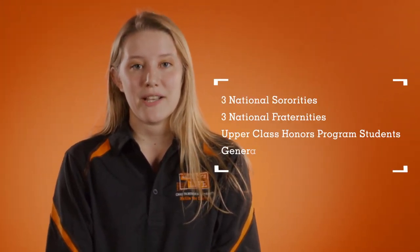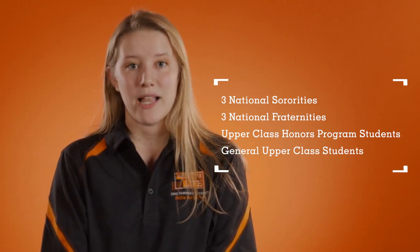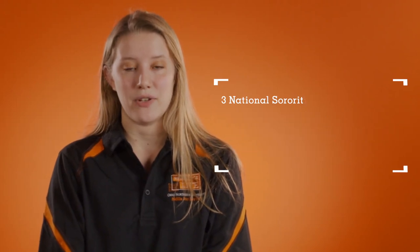The complex offers themed housing for a number of student groups and organizations, including three national sororities, three national fraternities, as well as upper class honors program students and general upper class students.